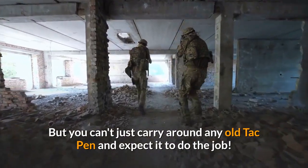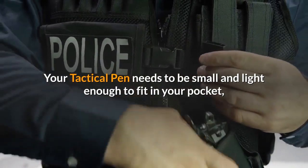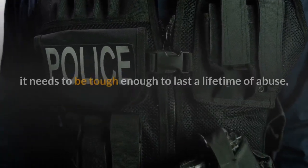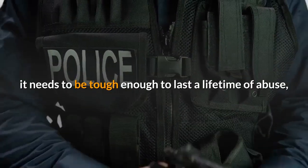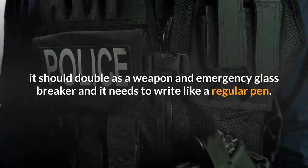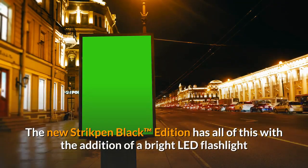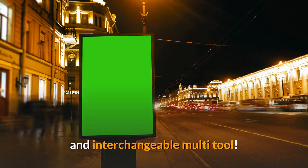You can't just carry around any old tactical pen and expect it to do the job. Your tactical pen needs to be small and light enough to fit in your pocket, tough enough to last a lifetime of abuse. It should double as a weapon and emergency glass breaker, and it needs to write like a regular pen. The new Strike Pen Black edition has all of this, with the addition of a bright LED flashlight and interchangeable multi-tool.